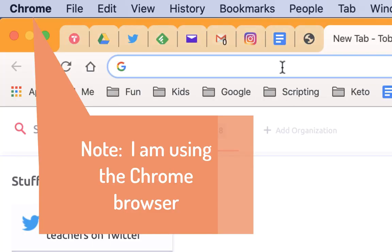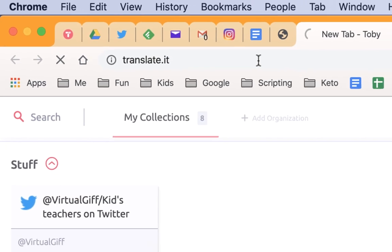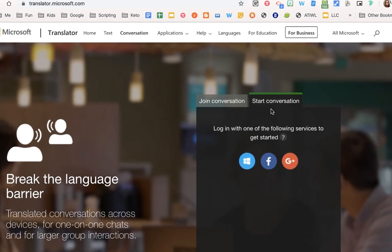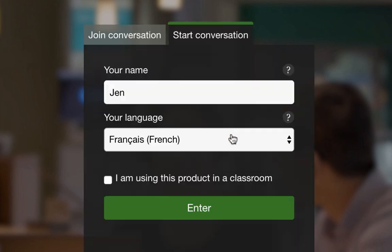This is for if you're watching videos with your children and you want to know what they're saying but you can't make out what is going on. The first thing you'll want to do is go to a website called Translate.it. It is a Microsoft product — a live-time translator. As soon as you get in there, you are going to start a conversation by logging in with either a Microsoft account, a Facebook account, or a Google account. I'm going to use my Google account. It will then ask you what your name is and what your language is.